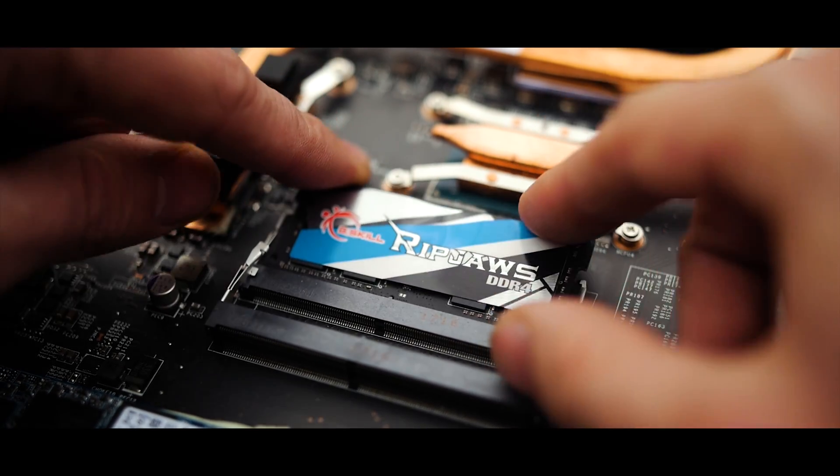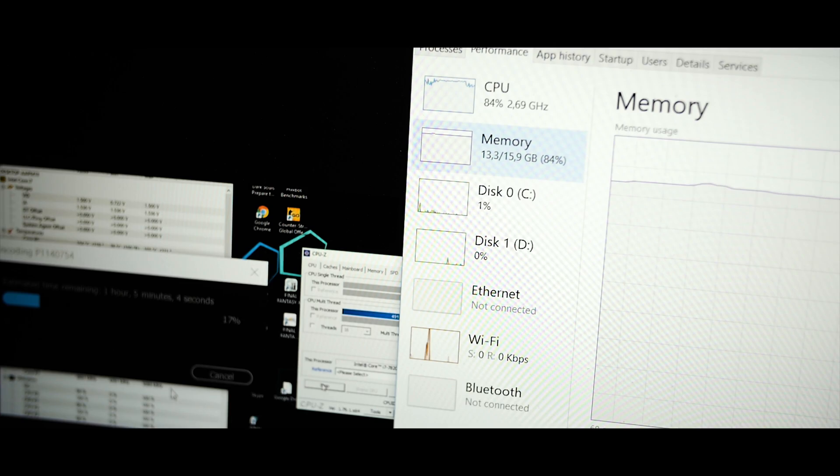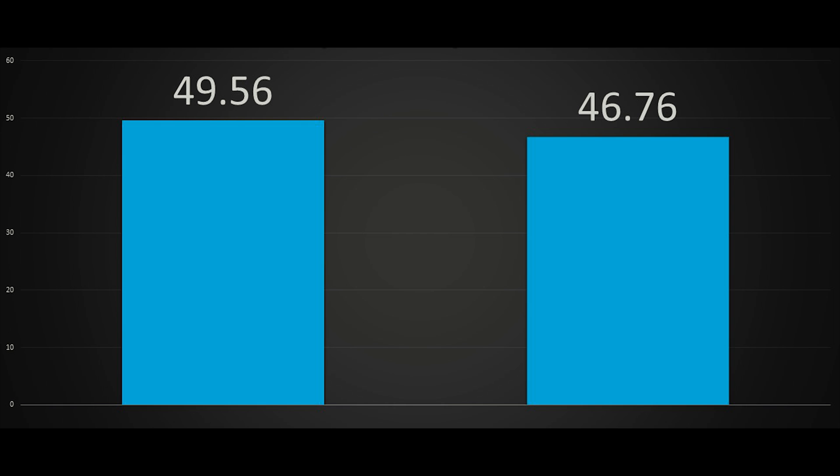Once I replace the 8GB stick with a 16GB stick, Premiere will now use up to roughly 14 to 15GB of RAM while exporting, and the render comes in at roughly 3 minutes faster at 46.5 minutes — an 8% time saving. Still, this test was done in a way I don't typically work; I get other parts of my projects done while rendering with other memory-heavy applications, so I'm not fully satisfied with this result.